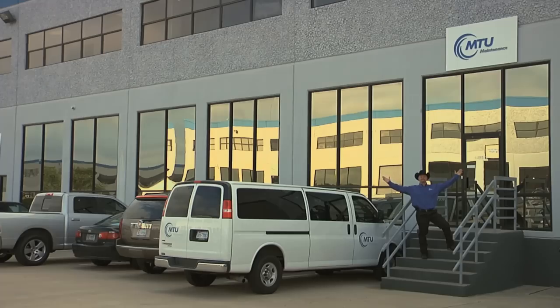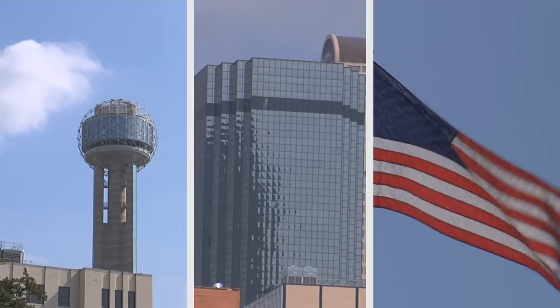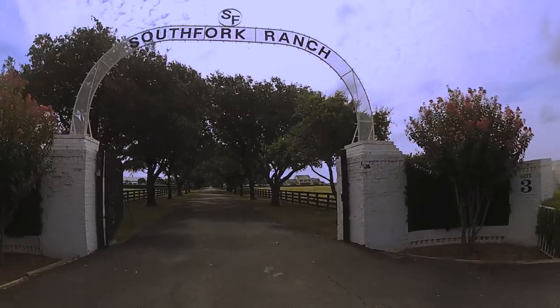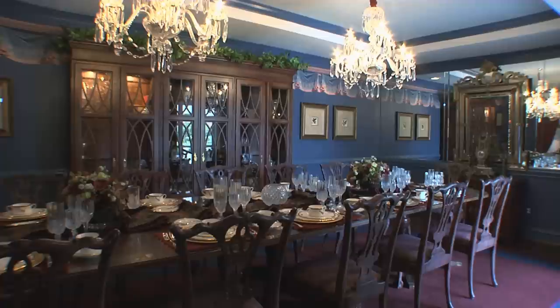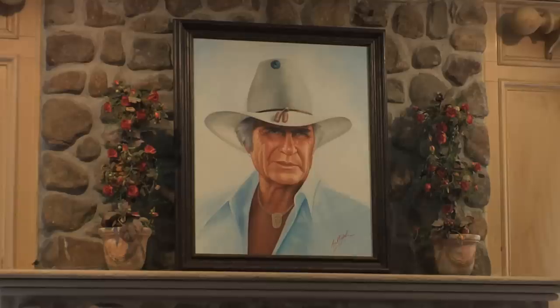Welcome to MTU Maintenance Dallas, the most beautiful city in the world. The city of Dallas, Texas with 1.2 million inhabitants is the ninth largest city in the United States and is inspiring with its typical American mega dimensions.